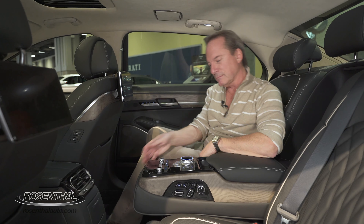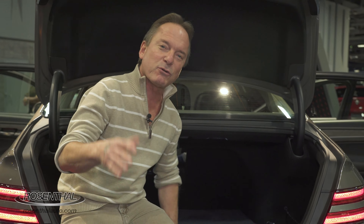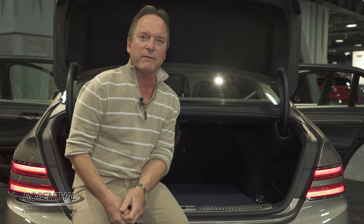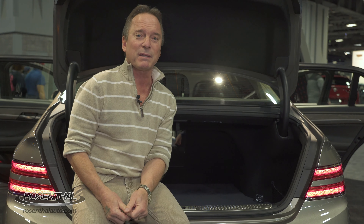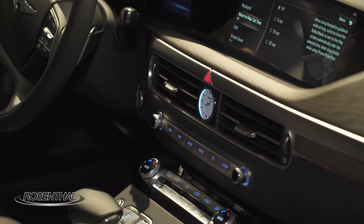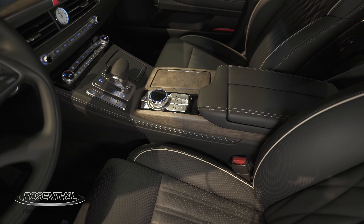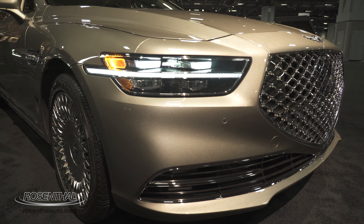There's plenty of room back here. And what's great is you get all of this magnificence starting at only $72,000, up to top of the line around $78,000–$79,000. That's a heck of a deal in this day and age for all this luxury, technology, and safety. You won't go wrong with the G90 — check it out.